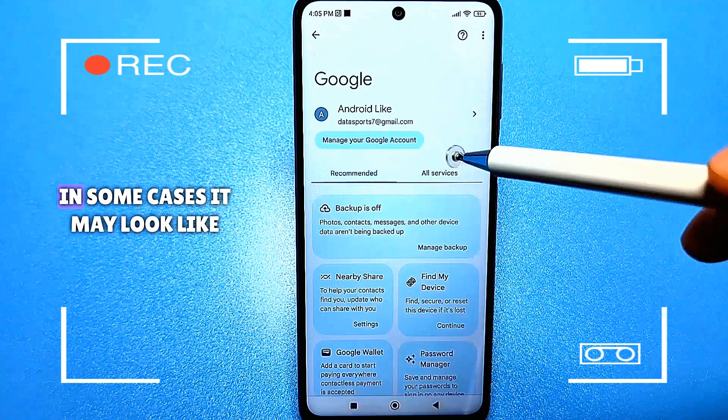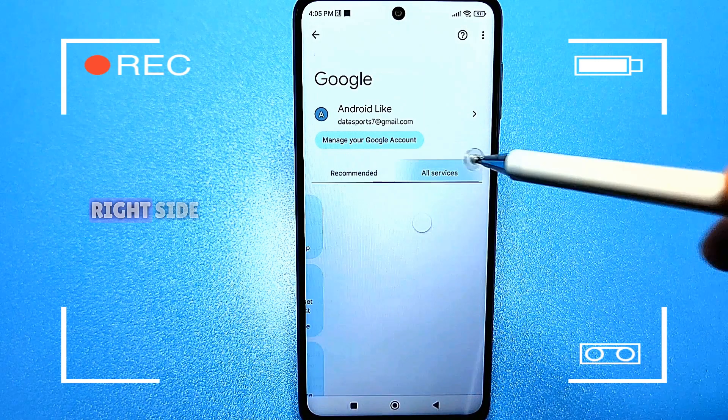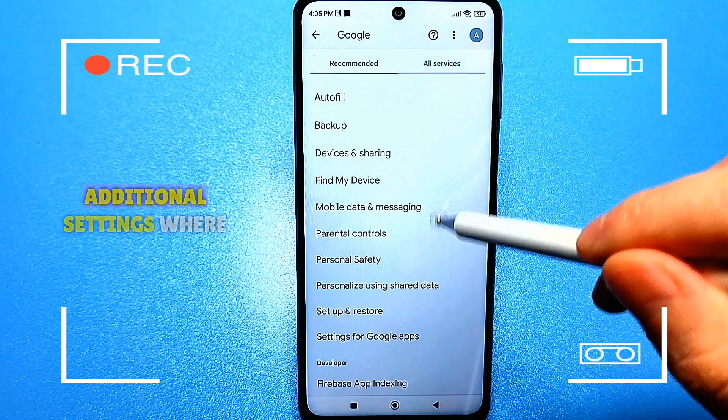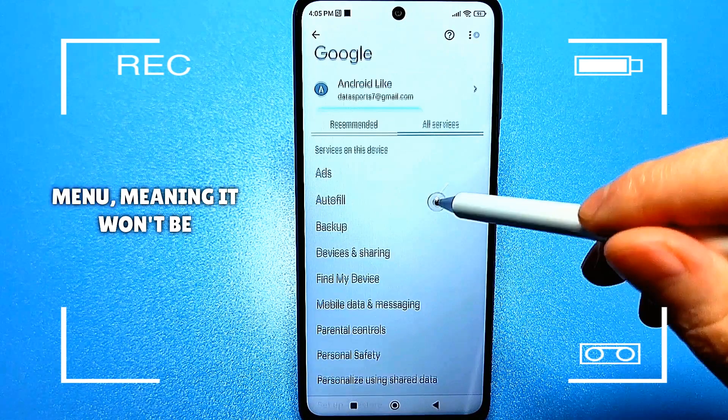Look at the menu. In some cases it may look like this, with all the services on the right side. I press it, and here are additional settings — or you immediately get to such a menu. Meaning it won't be different.